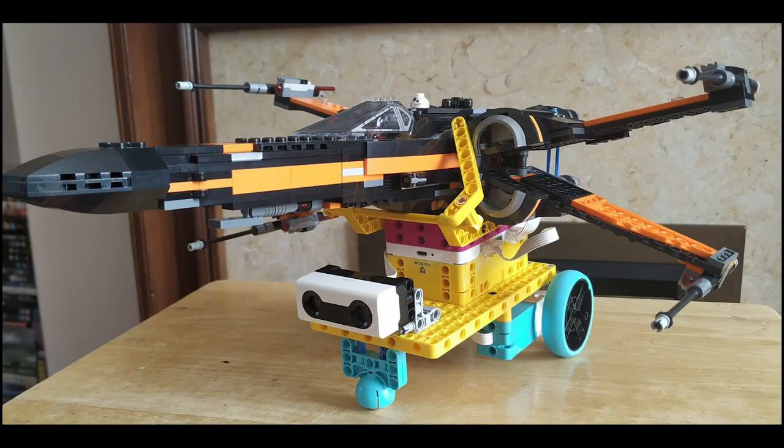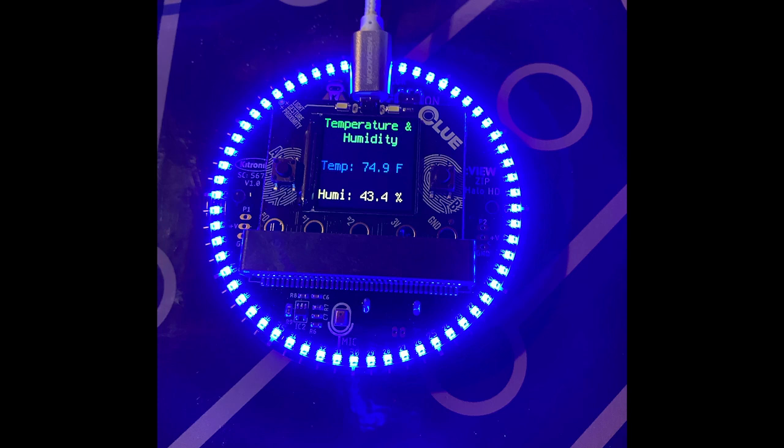The LEGO Spike Prime controller runs on MicroPython. This makes for some interesting projects like a Star Wars X-Wing robot posted by BigLessP on Twitter for May the 4th. Kevin posts to Twitter using an Adafruit Clue and the Kittronic Zip Halo HD to build a temperature monitor using CircuitPython. If the temperature goes above 75 degrees Fahrenheit it turns red, and if it drops below it turns blue. Kevin plans to use more microbit expansion boards with the Adafruit Clue.